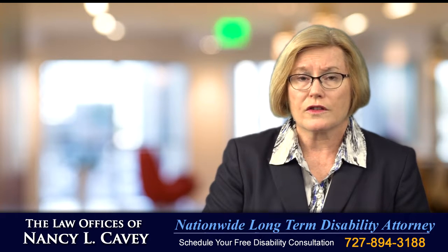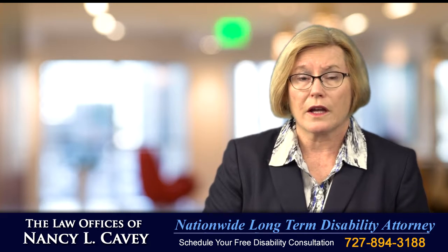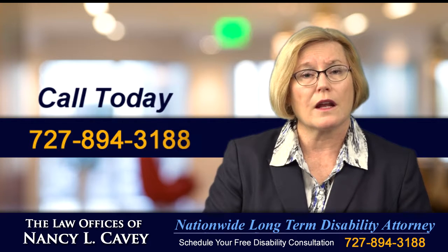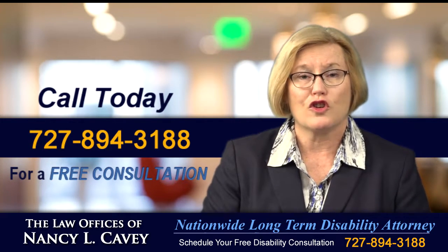If your disability insurance company has denied your claim as a result of diabetes or the complications of diabetes, it's time for you to call me, Nancy Cavey, at 727-894-3188. I can help you get the disability benefits you deserve.